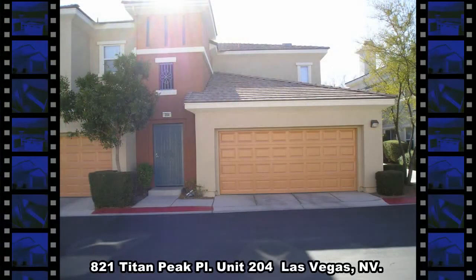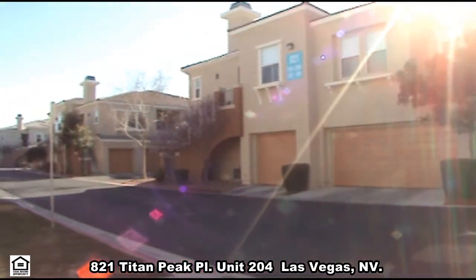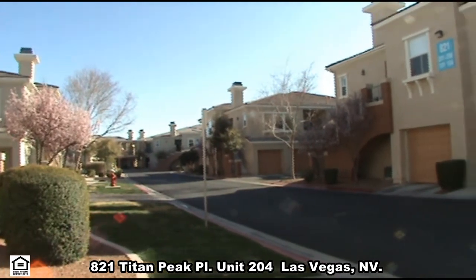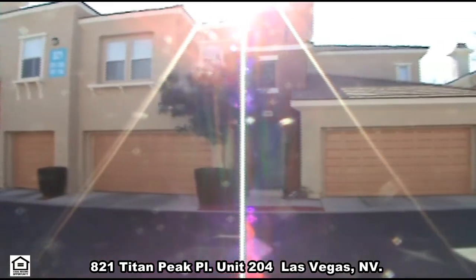821 Titan Peak Place in Las Vegas, Nevada. This beautiful townhome is located in a gated community with the Red Rock Casino, shopping, restaurants, and easy access to the 215 Beltway nearby.